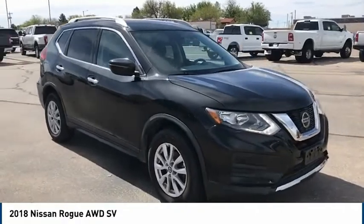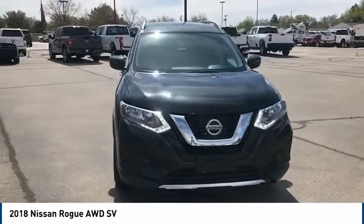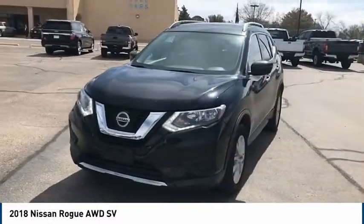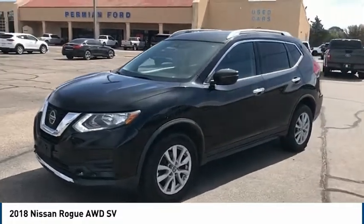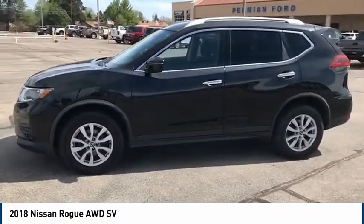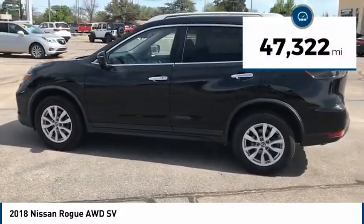Take a ride in the 2018 Rogue. The stylish Rogue gets 27 miles per gallon and still boasts nearly 58 cubic feet of cargo space. With a 5-star side impact safety rating and confident handling, the Rogue is more than you expect and everything you deserve. This vehicle has less than 50,000 miles.